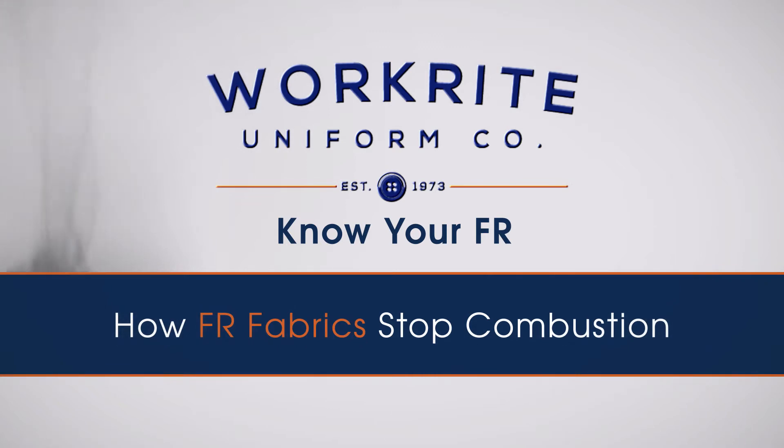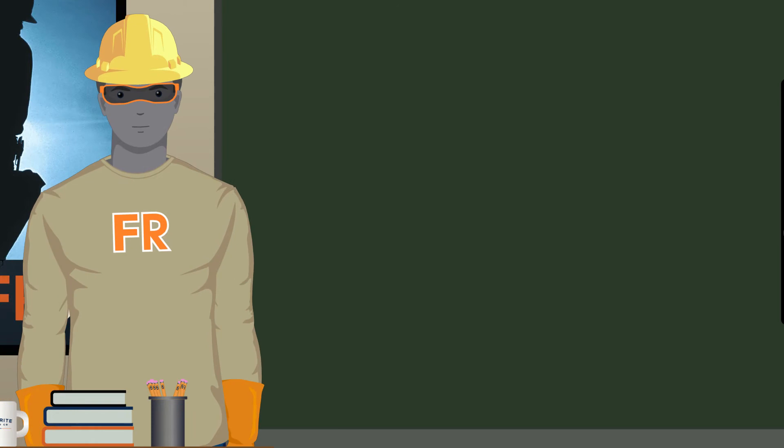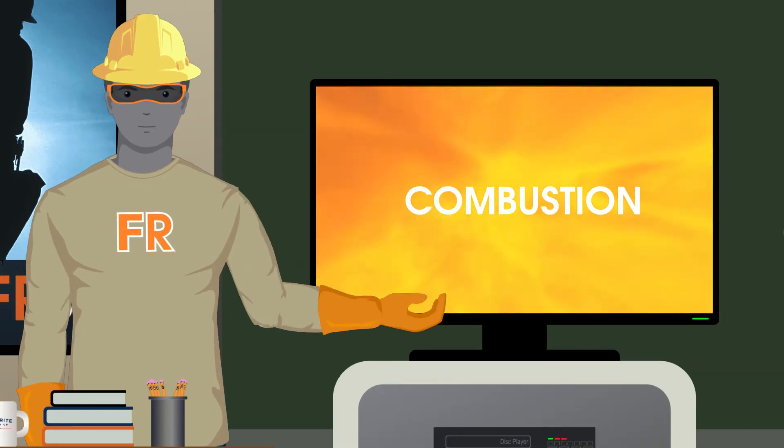How Flame Resistant Fabrics Stop Combustion. To understand how different FR technologies work, you first need to know how combustion occurs.